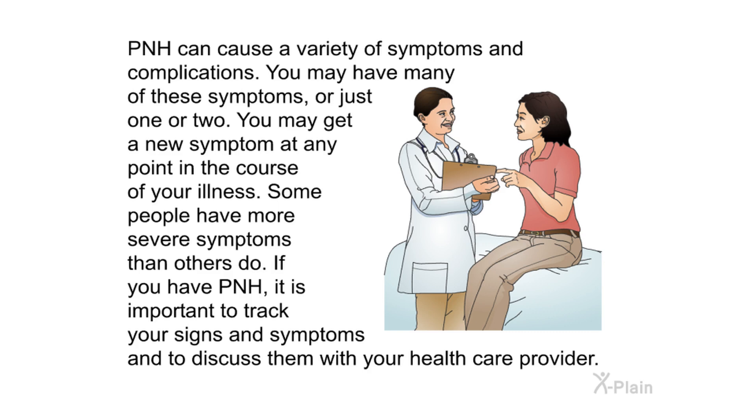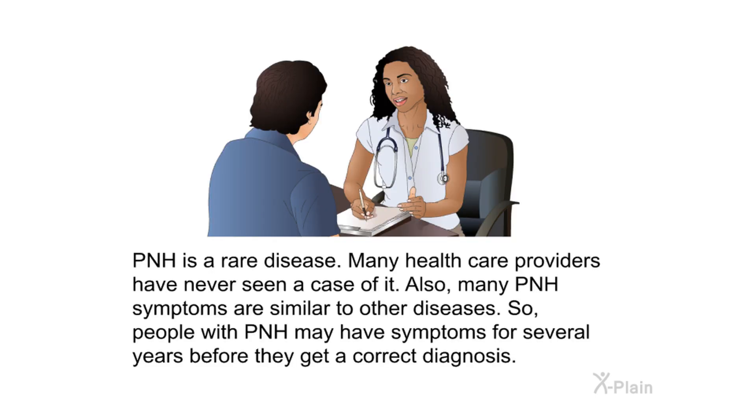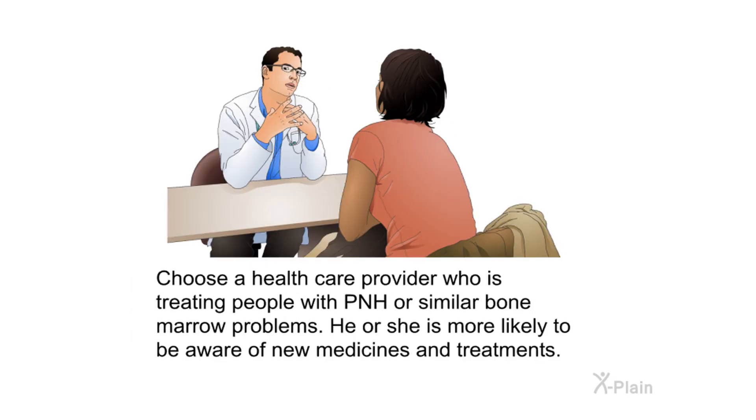Diagnosis: PNH is a rare disease, and many health care providers have never seen a case of it. Also, many PNH symptoms are similar to other diseases, so people with PNH may have symptoms for several years before getting a correct diagnosis. It is recommended to choose a health care provider who is treating people with PNH or similar bone marrow problems, as they are more likely to be aware of new medicines and treatments.